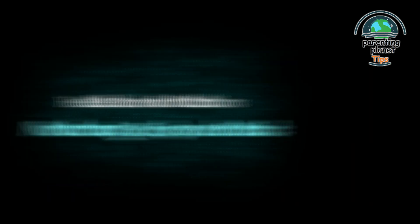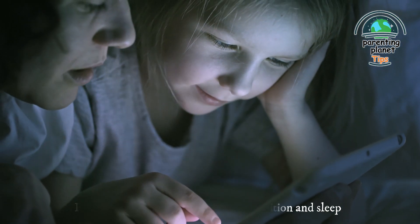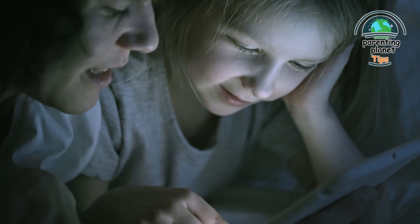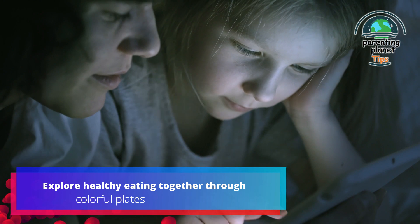18. Health and nutrition — nurturing body and mind: prioritize health through balanced nutrition and sleep. Teach the importance of nourishing the body and mind. For example, explore healthy eating together through colorful plates.